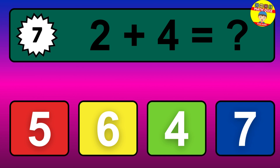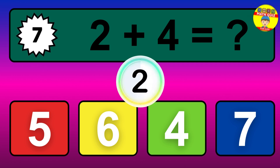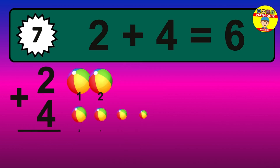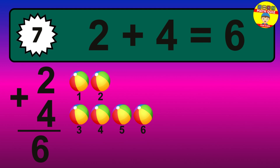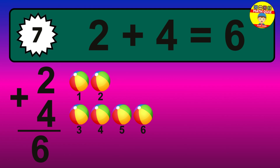Question 7. 2 plus 4 equals what? The answer is 2 plus 4 is 6. Let's count it: 1, 2, 3, 4, 5, 6.